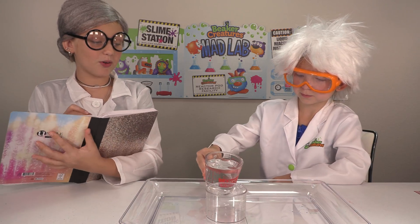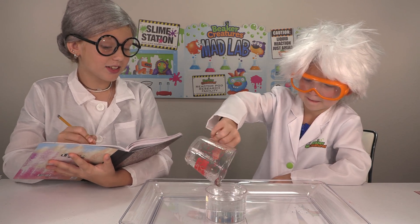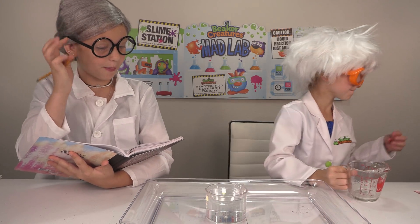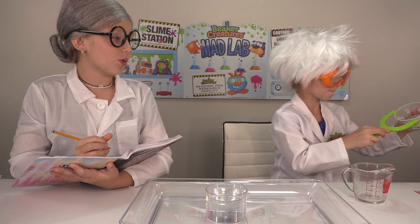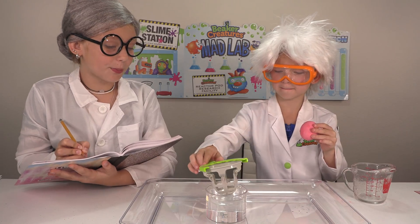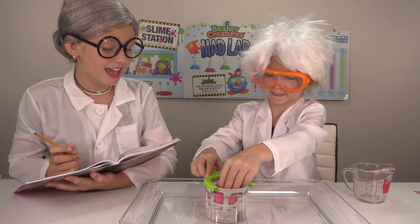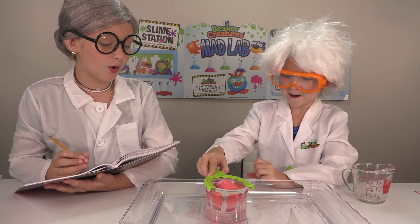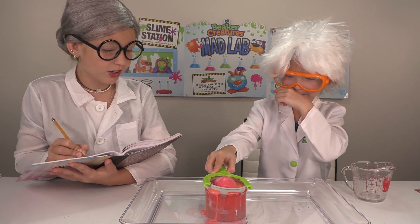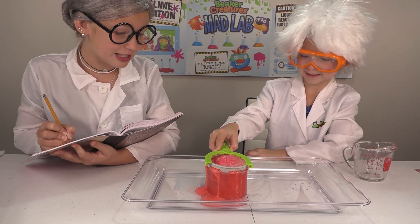You are pouring water into a beaker and filled it all the way up. Now you're grabbing the reactor pod holder and setting it in the water. Now you're putting the pink reactor pod into the water and we watch the reaction. I think this experiment is going successfully — look at that explosion!